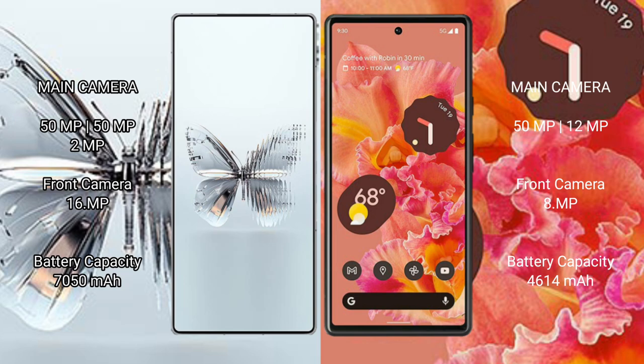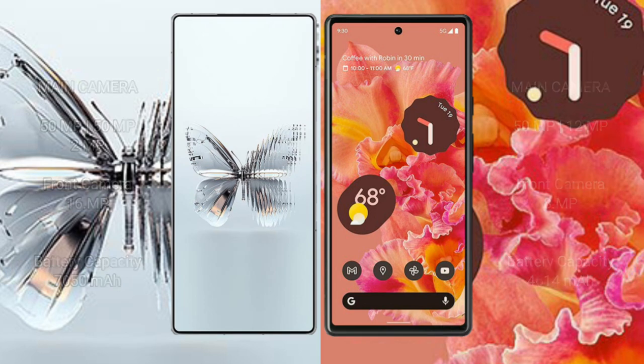Red Magic 10 Pro Plus has a 7,050mAh battery with 120W fast charging support. Google Pixel 6 has a 4,614mAh battery with 20W fast charging support.